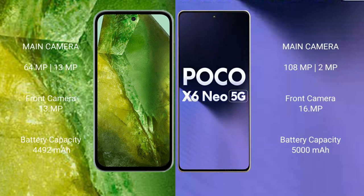The Google Pixel 8a features a dual rear camera setup with 64MP plus 13MP, and a 39MP front camera. The Xiaomi Poco X6 features a dual rear camera setup with 108MP plus 2MP, and a 16MP front camera.